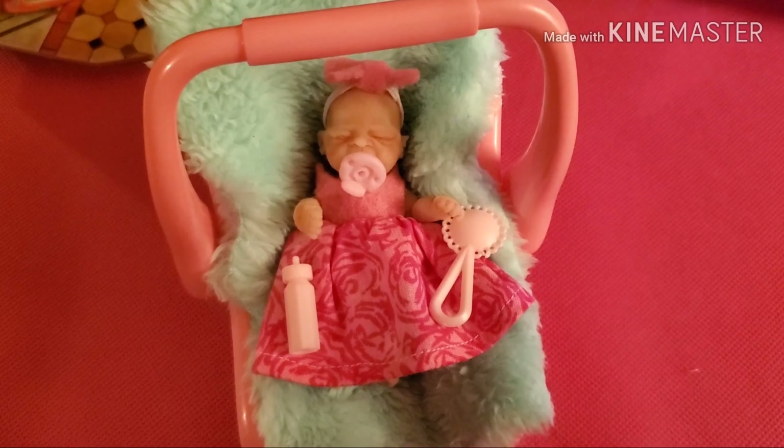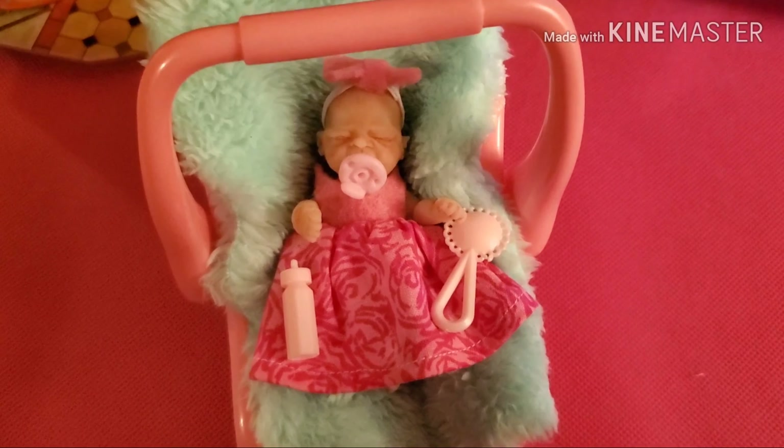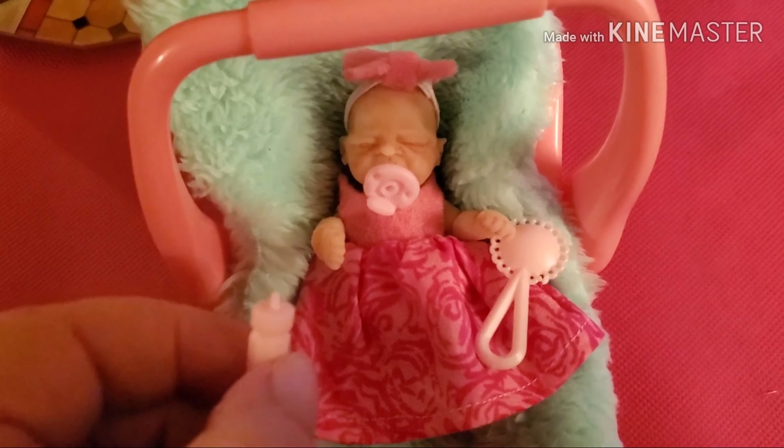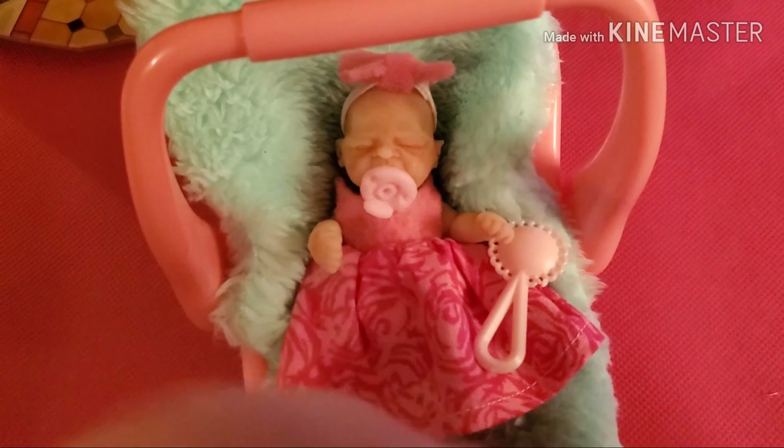It was a little last-minute Christmas gift from my husband — it's a mini silicone doll. She's only three and a half inches tall, and she came with a few little goodies: the little bottle and little rattle.